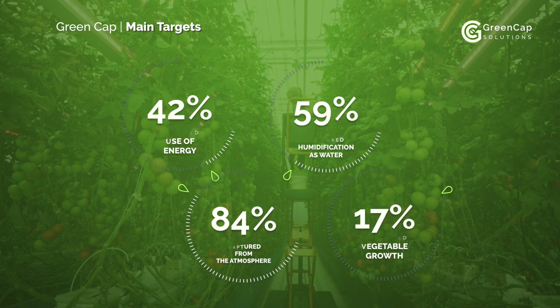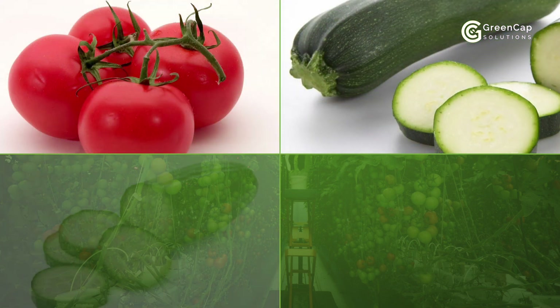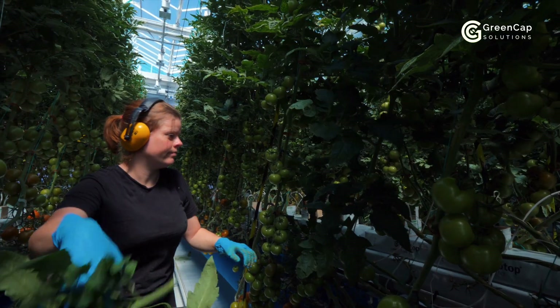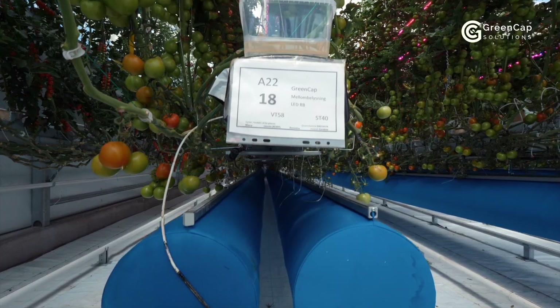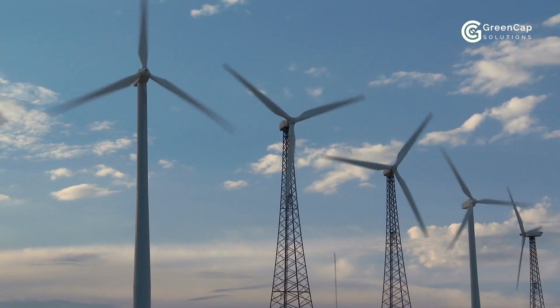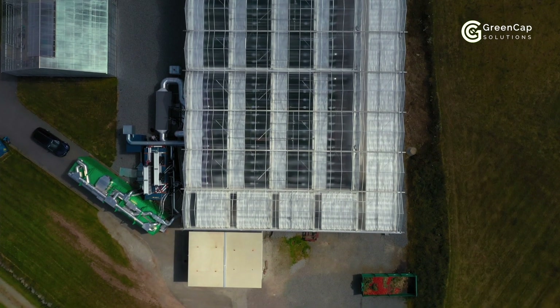GreenCap are just helping nature a little by adding additional CO2 for our plants. Several plants like tomatoes, squash, cucumbers and peppers are very CO2 hungry. We believe to have found the perfect amount of CO2 to be used in our greenhouse. As the plants consume some of the CO2, the rest, together with water and energy, are captured inside our closed environment for reuse. With green energy supplies such as the sun, wind, water and geothermal energy, the GreenCap system can be used anywhere on Earth.